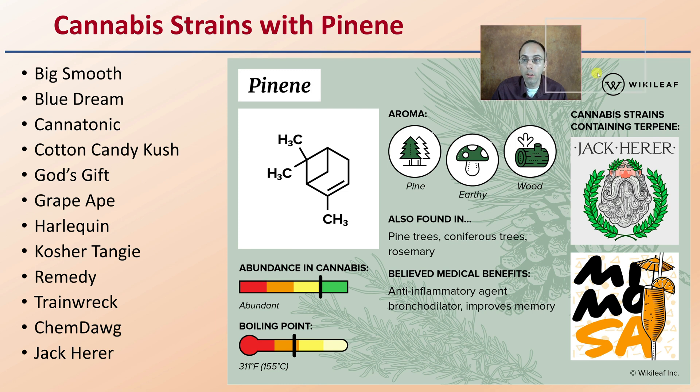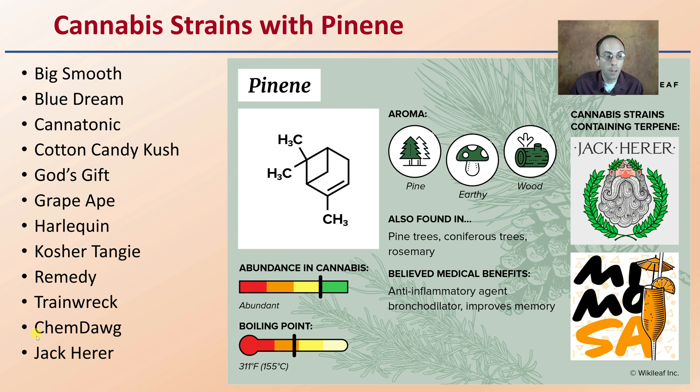If you're looking for strains that might be higher in this particular terpene, here is a general list to provide you with a starting point, along with another summary slide if you're looking to learn more about the terpene pinene.